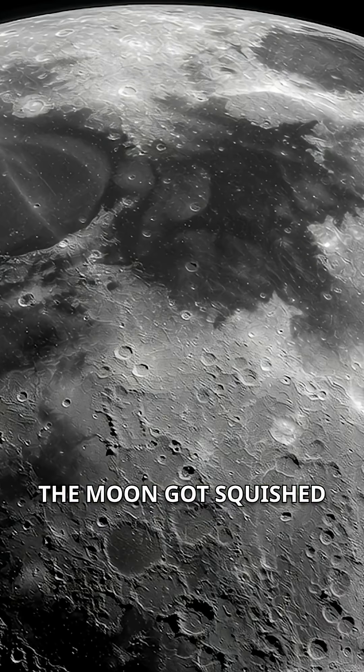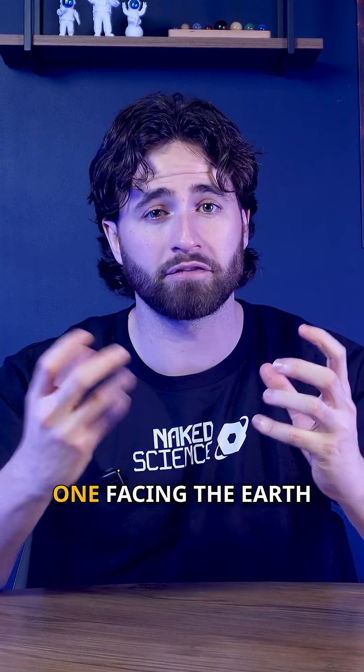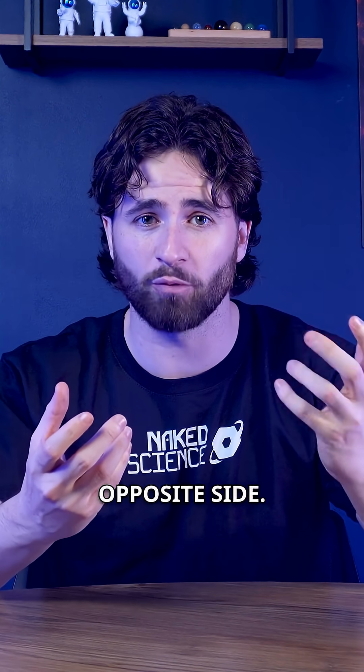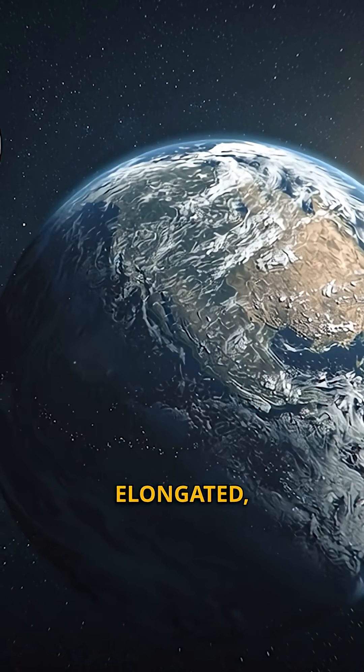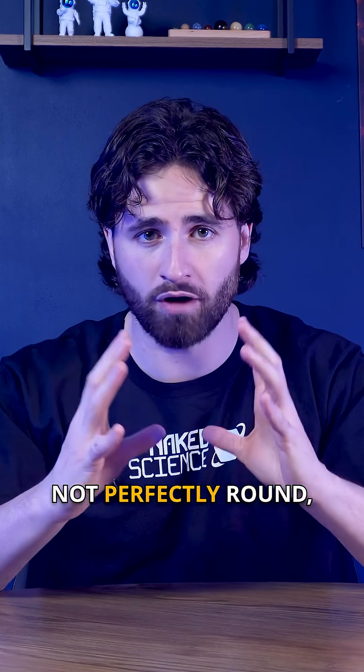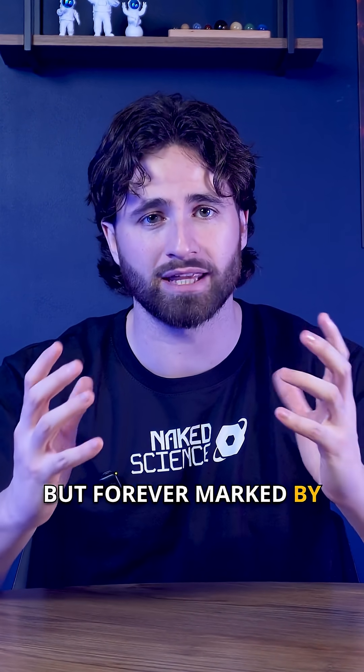The result? The moon got squished and stretched, forming two bulges — one facing the Earth and one on the opposite side. This is what gave the moon its slightly elongated, lemon-like shape. Not perfectly round, not completely smooth, but forever marked by the Earth's pull.